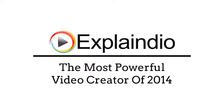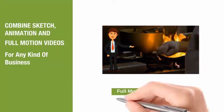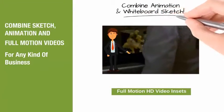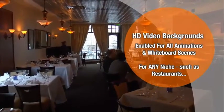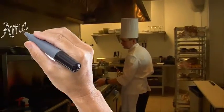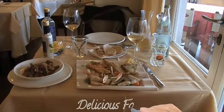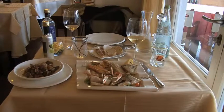Explaindio is the most powerful video creator of 2014, hands down. It combines sketch animation and full motion videos for businesses of any kind, combining animation and whiteboard sketch with high definition video backgrounds enabled for all animations and whiteboard scenes for any niche. As an example, take a look at this one for restaurants. Imagine how fast your list will snap this one up when they see the flexibility that Explaindio provides.